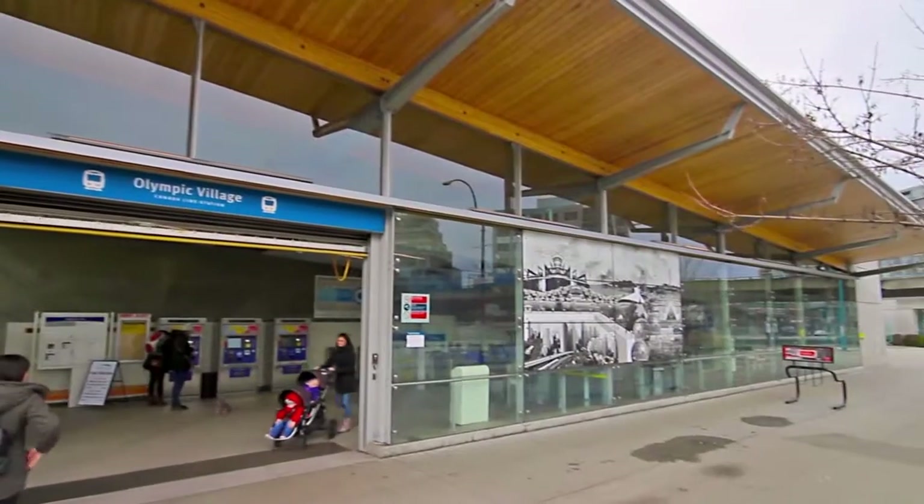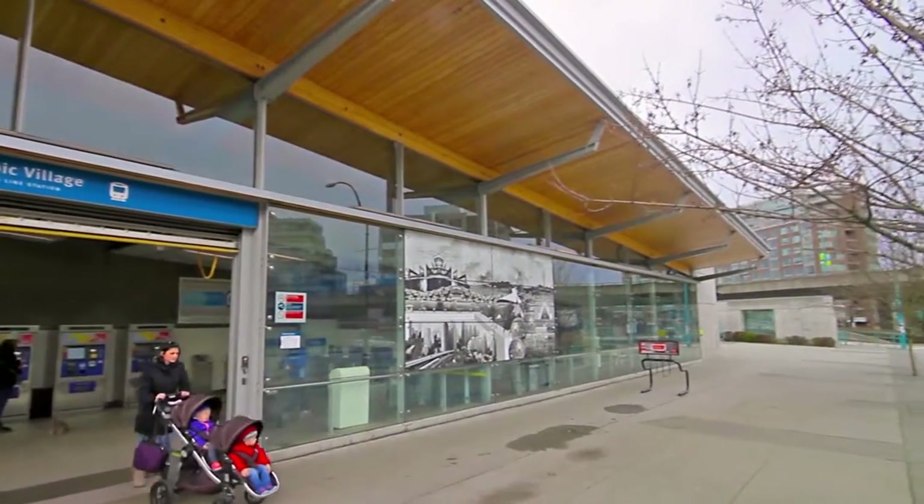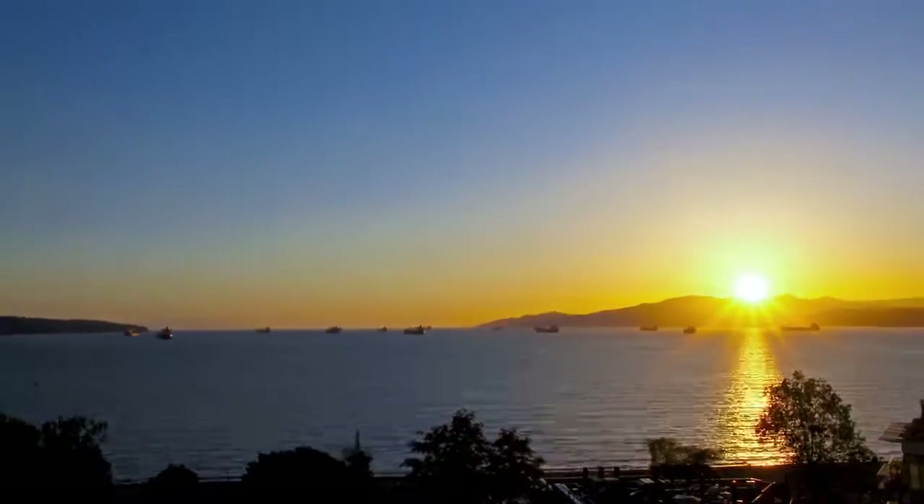Olympic Village is the closest SkyTrain Station to your home, which conveniently connects you to the rest of the lower mainland.